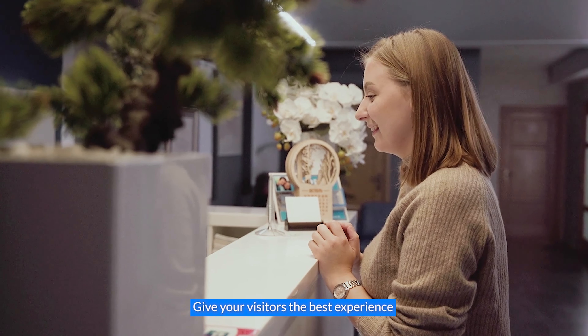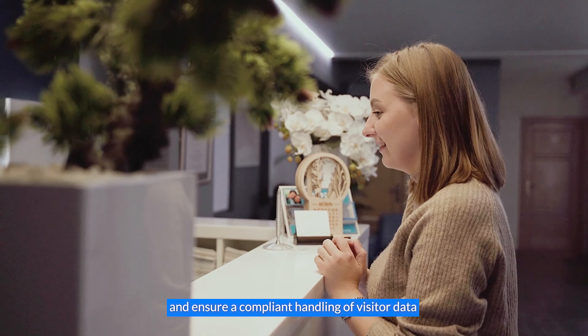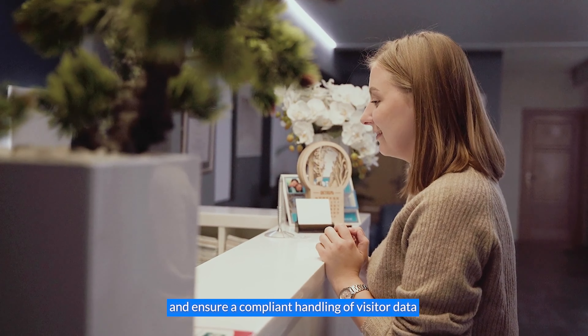Give your visitors the best experience and ensure a compliant handling of visitor data with the Ask Cody Visitor Management System.